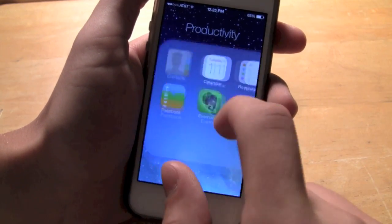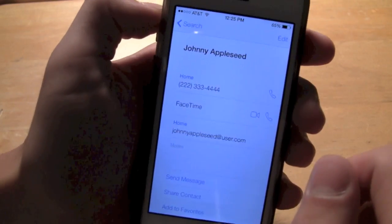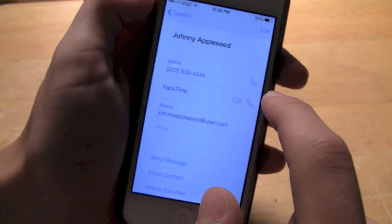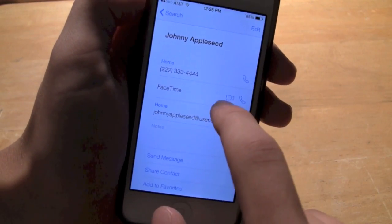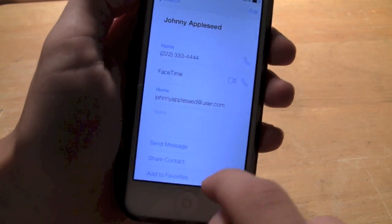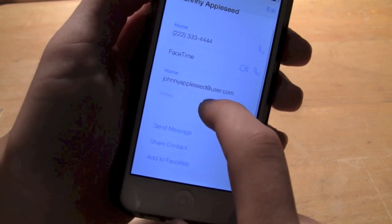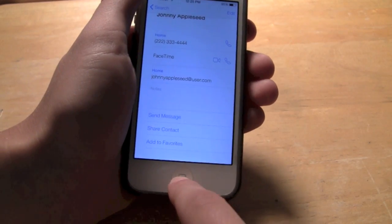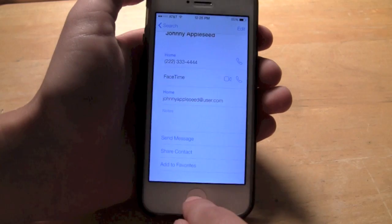Number 2 would be the ability to call and text someone directly from their contact. It's super easy — if you have someone's phone number, you can just click the little phone dial, or FaceTime them or call them. Also down here there's send message, share contact, and add to favorites. And in the messages app, you can quickly send them a text message and see their contacts just like that.